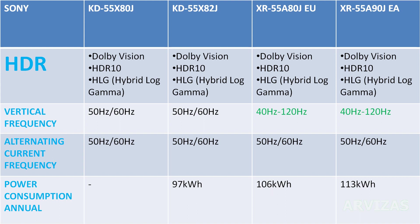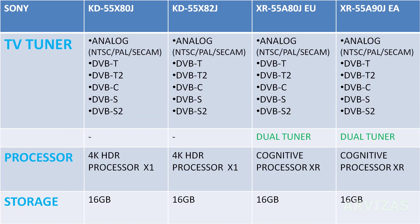The OLED model uses 106 kilowatts, and the pricier model uses 113 kilowatts per year. TV tuner is the same across all models: T2, T1, cable, and satellite. Except pricier models have dual tuners.